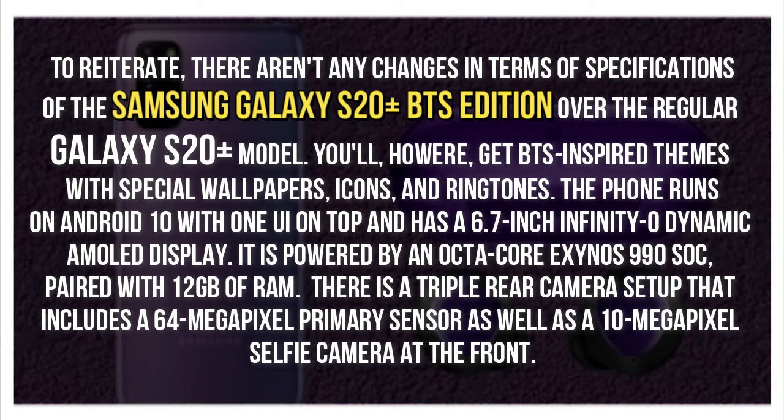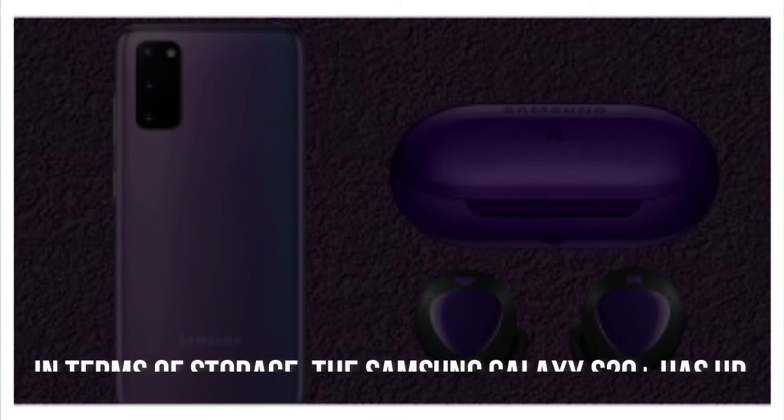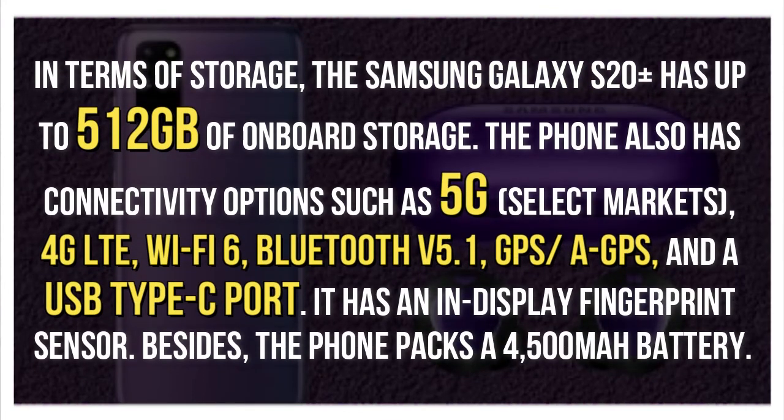You'll, however, get BTS-inspired themes with special wallpapers, icons, and ringtones. The phone runs on Android 10 with One UI on top and has a 6.7-inch Infinity-O dynamic AMOLED display. It is powered by an octa-core Exynos 990 SoC, paired with 12GB of RAM. There is a triple rear camera setup that includes a 64-megapixel primary sensor as well as a 10-megapixel selfie camera at the front. The Samsung Galaxy S20 Plus has up to 512GB of onboard storage.